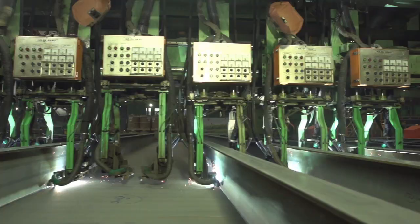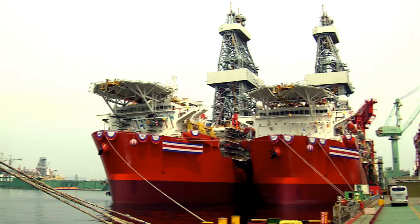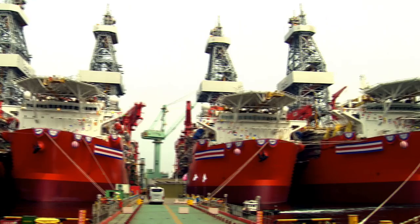The ships have been constructed by Samsung Heavy Industries at their shipyard in Geoje, South Korea. It's taken two and a half years to complete them, but they are the most advanced machines in the industry.